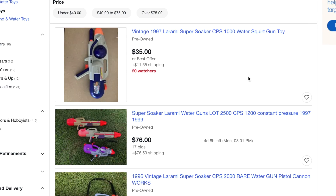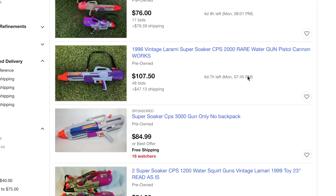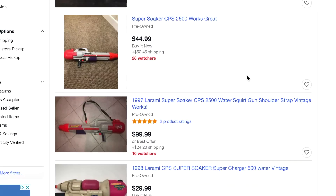Now, if you're like me and you're thinking, where can I get my hands on one of these? Well, you're in luck. eBay does have some for sale, as low as $25. And actually, some models like the Monster XL go for as high as $500. If you want to relive your childhood or maybe even let your kids experience the glory that was the CPS Super Soaker, I've included a link in the description below about where you can find one.